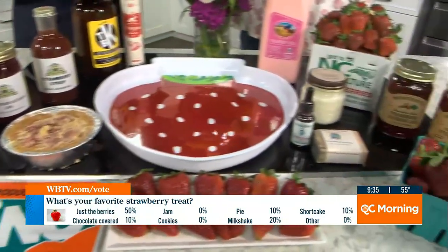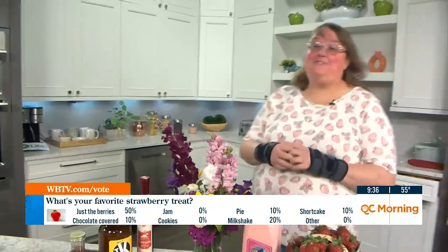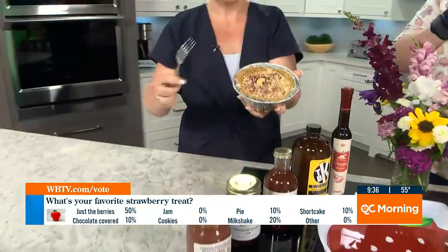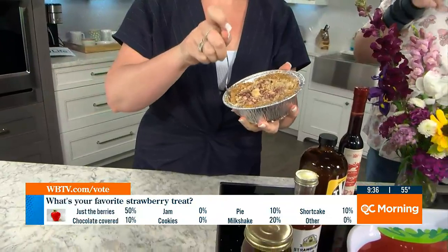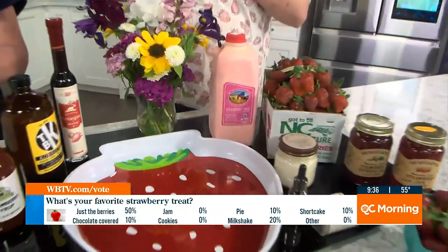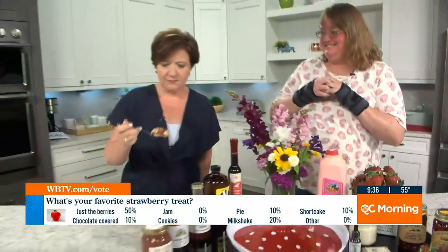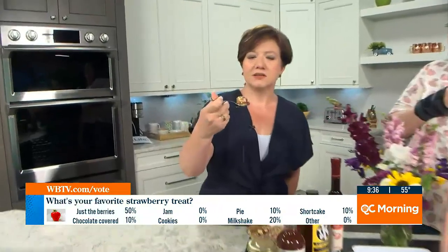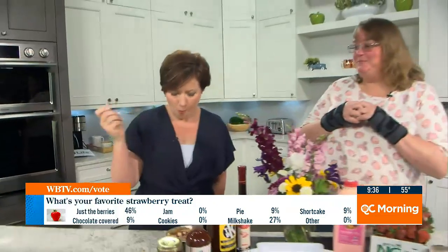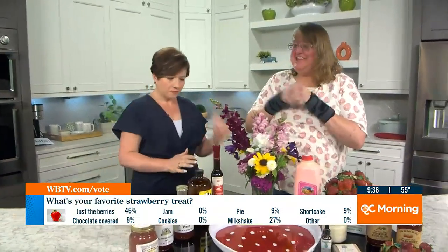And then you always have some baked goods as well. I'm going to taste this — I know Mary Jane made it and I know it's delicious. Fawful Baking Company did an amazing job. This is their strawberry lemonade cake, and it is absolutely amazing. And it pairs really well with our strawberry milk. Oh my gosh, strawberry milk takes me way back. Look at this bite — it's full. It's super good. They do a phenomenal job.